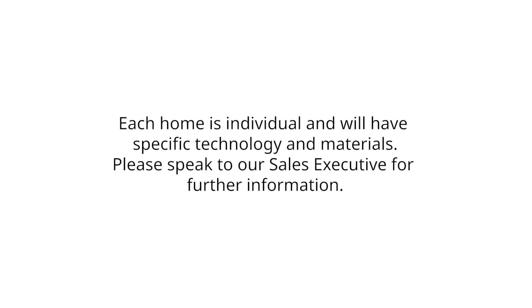Each home is individual and will have specific technology and materials. Please speak to our sales executive for further information.